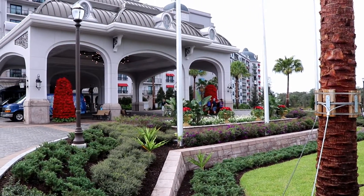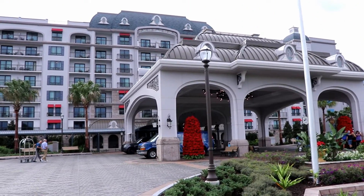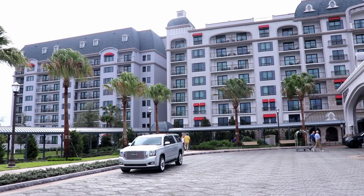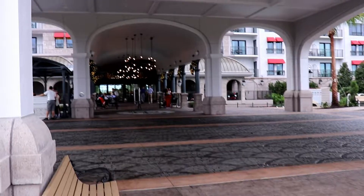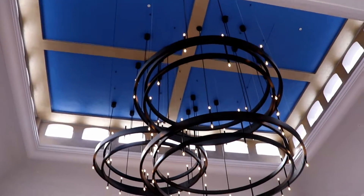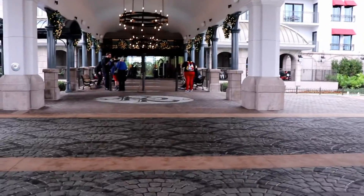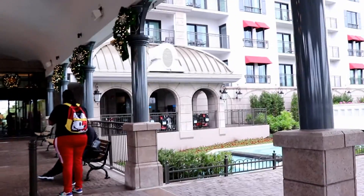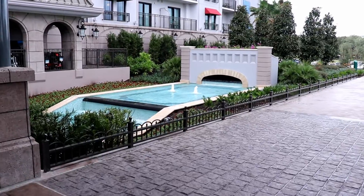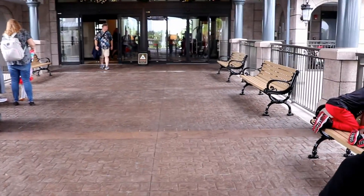Disney's Riviera Resort opened in December of 2019 and is themed after the French and Italian Rivieras. This hotel offers deluxe villa-style accommodations including tower studio villas, deluxe studio villas, one-bedroom villas, and two-bedroom villas. The tower studios sleep up to two adults and offer a flexible living and sleeping space as well as a private balcony. The deluxe studio villas sleep up to five adults in one queen bed, one queen pull-down bed, and one single pull-down bed. They also offer a kitchenette.